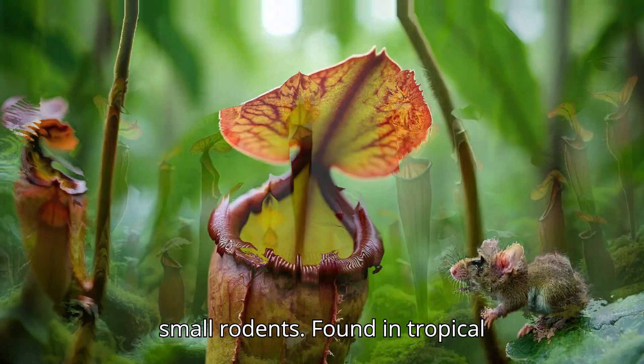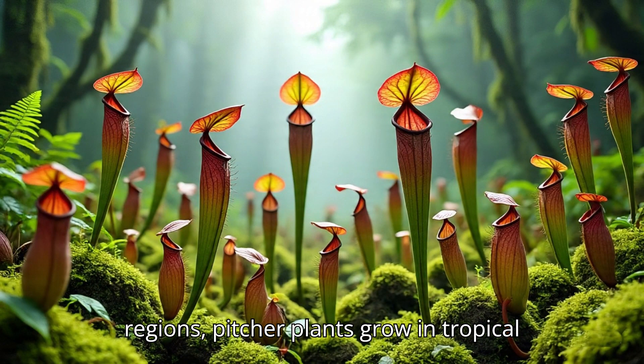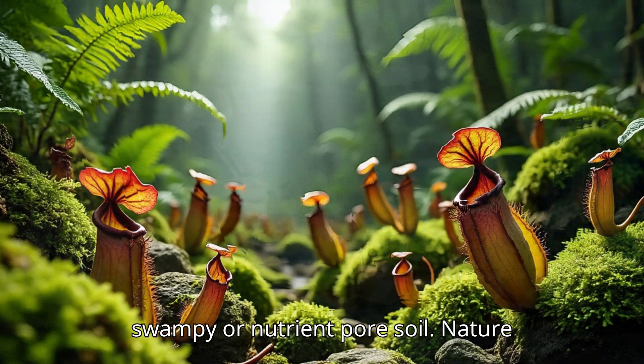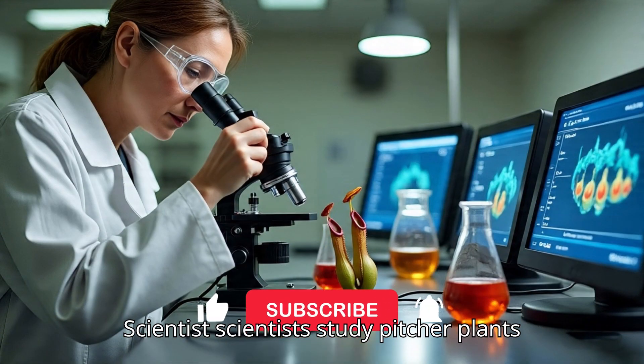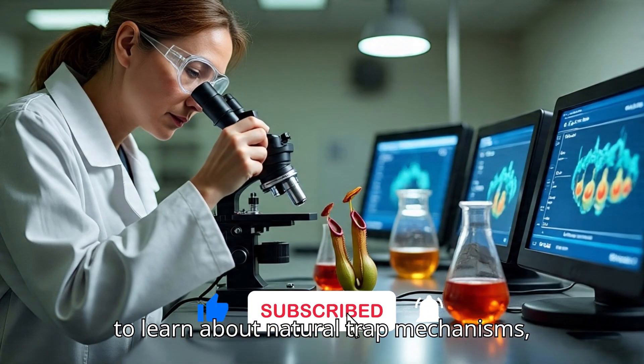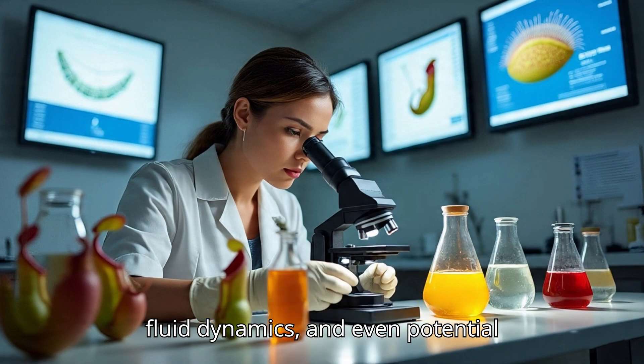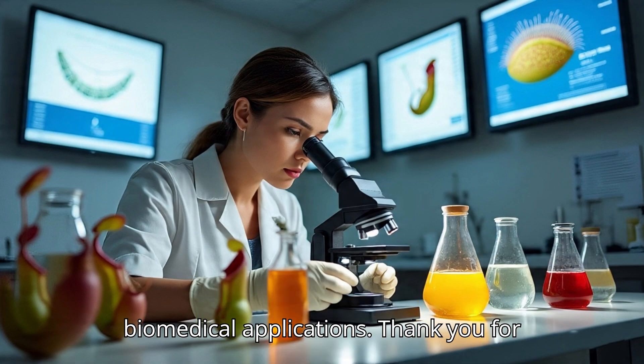Pitcher plants grow in tropical rainforests of Southeast Asia, Madagascar, and the Americas, often in swampy or nutrient-poor soil. Scientists study pitcher plants to learn about natural trap mechanisms, fluid dynamics, and even potential biomedical applications. Thank you for watching.